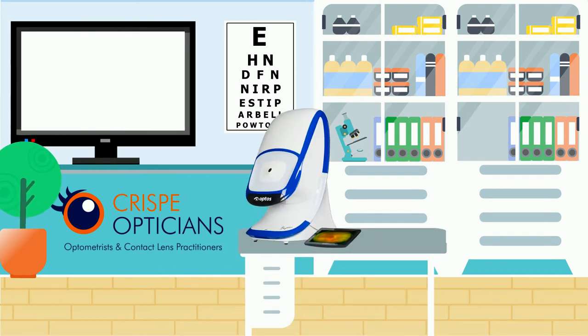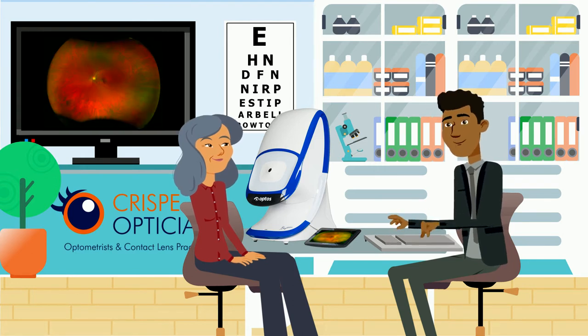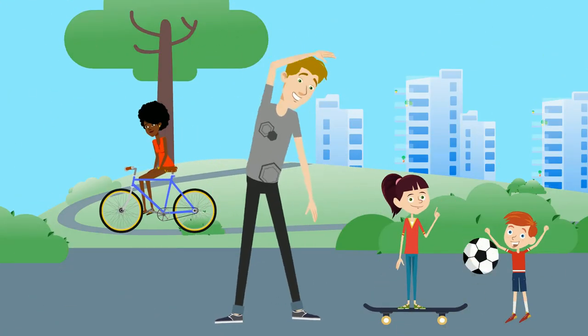As part of our advanced and comprehensive eye exams, OptiMap enables us to provide an easier, more comfortable, more efficient and non-invasive scan of your retina.